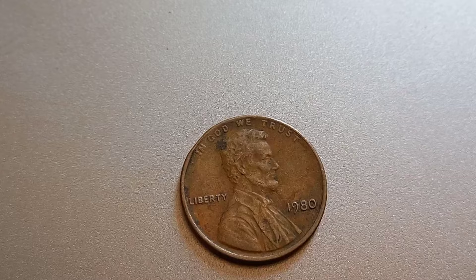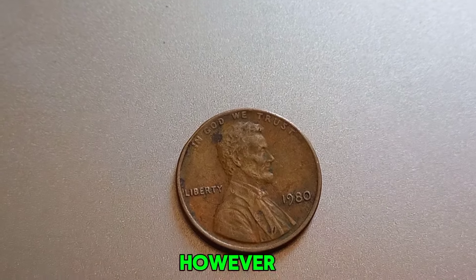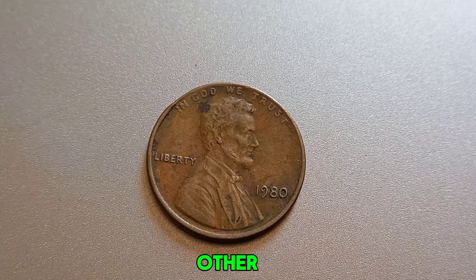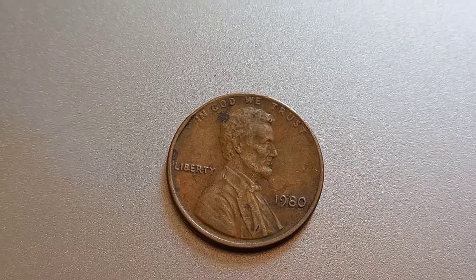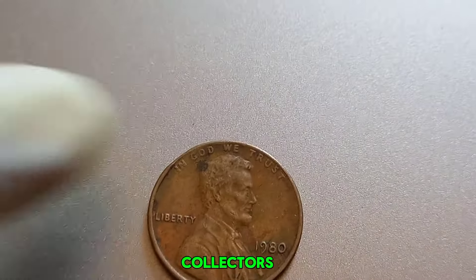A penny without a mint mark would normally mean it was minted in Philadelphia. However, there are extremely rare instances where a coin might lack a mint mark due to an error or other unique circumstances. These anomalies can make such coins incredibly valuable to collectors.